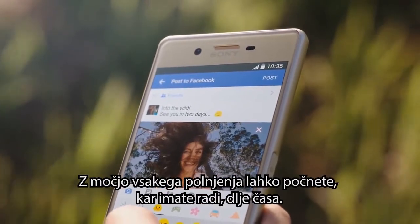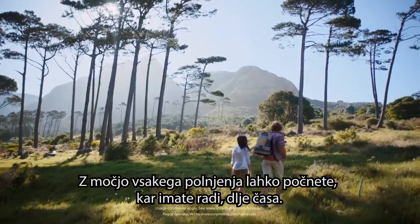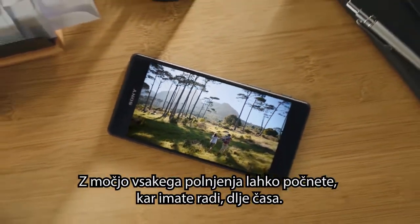So go explore for up to two days. With power from every charge, you can do what you love for longer.